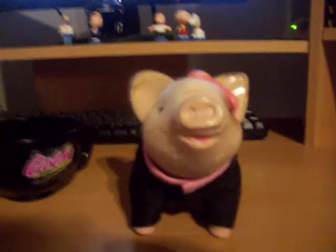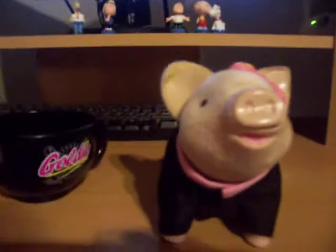Their heads can turn too, but I can't really do it with one hand because the other hand's filming the camera. That's my teacup piggy, Goldie. Please subscribe or comment down below. Thanks for watching, bye!